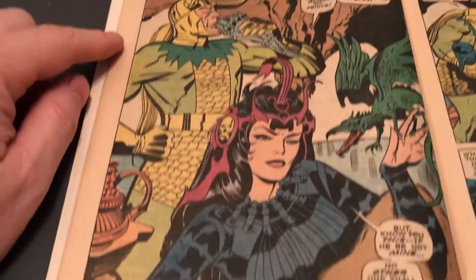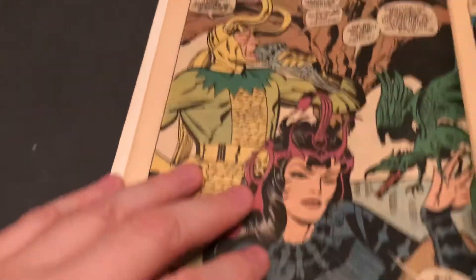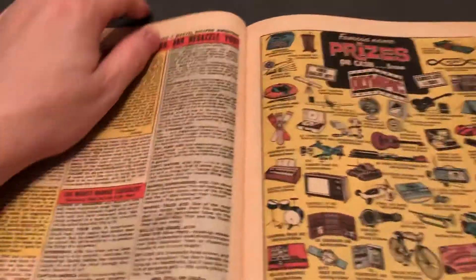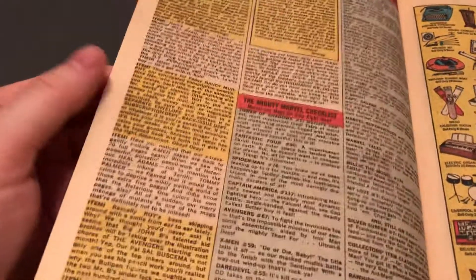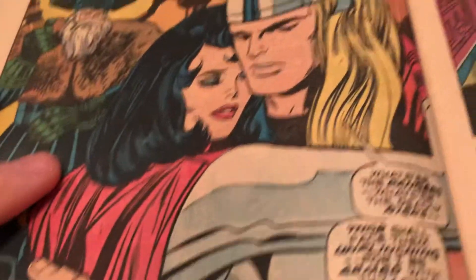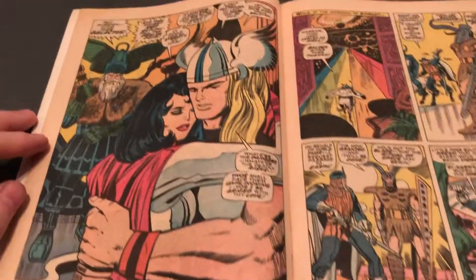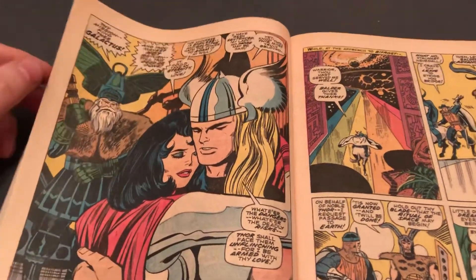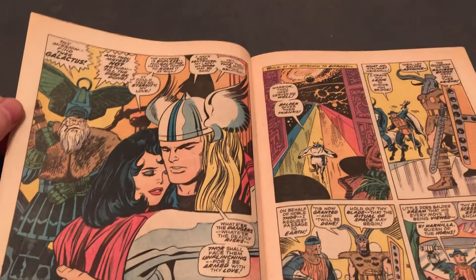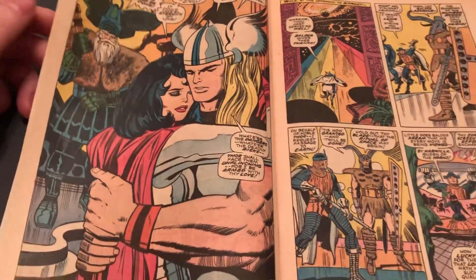So look at this full pager here. Working from the back to the front, this is the second full pager. Very great. There's that bullpen page telling you everything that was out. There's Odin, Sif, and Thor — so that's the third full pager. It was easier, I guess, to do a few full pagers to get more work done instead of doing so many smaller drawings later on. So there were a lot of them in the Fantastic Four and Thor at this time in the late '60s.